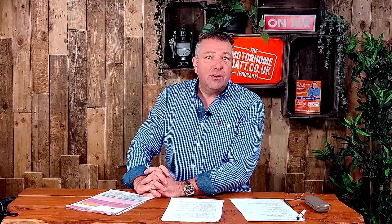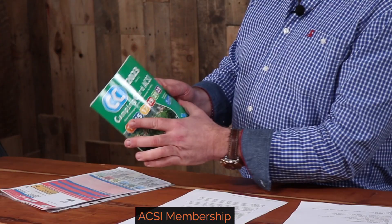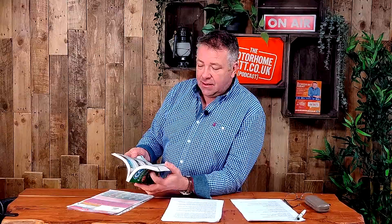One of our favourite things to take with us is our ACSI membership. There's a whole episode on the Motorhome Map podcast about this. It gives you access to a whole range of campsites across Europe, often half price outside of peak season. There are different levels of membership, a phone app and a book. We always take the book and leave it in the glove box — then if you haven't got a network, you've got something you can reference.